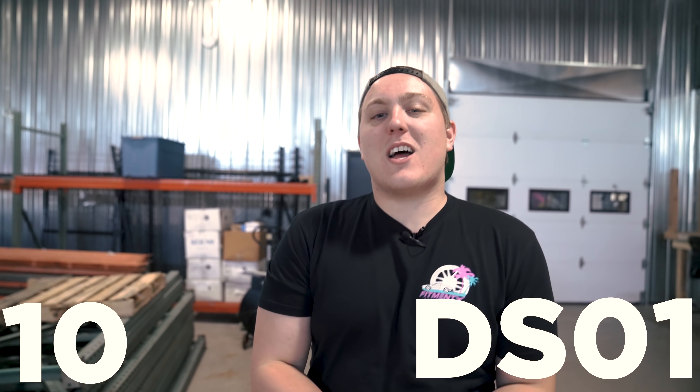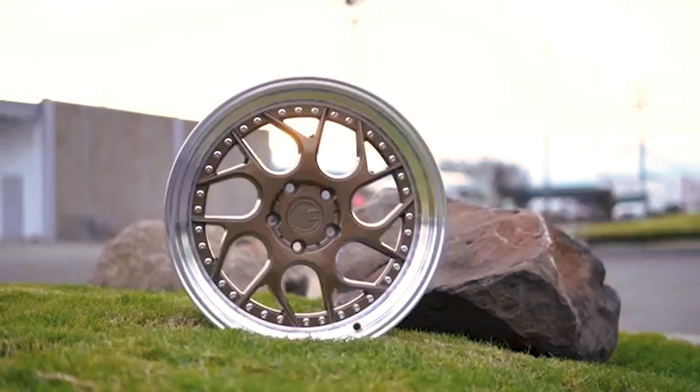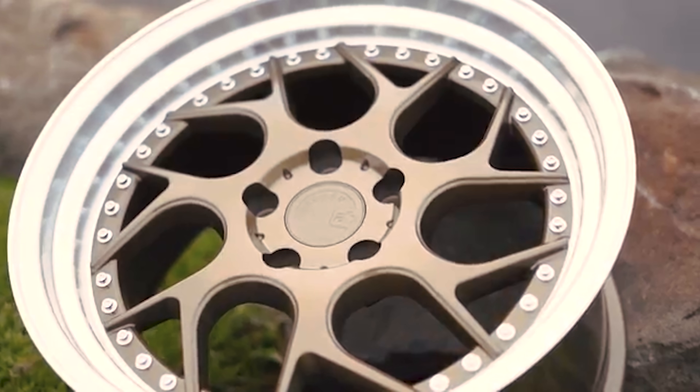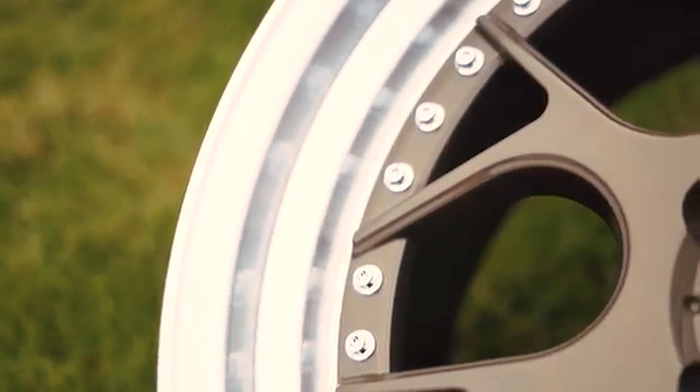Coming in at number 10, we have the Adhan DS01. The DS01 features a slanted seven-spoke design that is intended to look very high-end, and you can see that with the finishes it comes in — very flashy, shiny finishes. You can get the gold, the silver, and the black as well, all in a very high gloss finish. It also features a deep-dish look with a pretty decent-sized lip, a double-step design for increased strength and style.